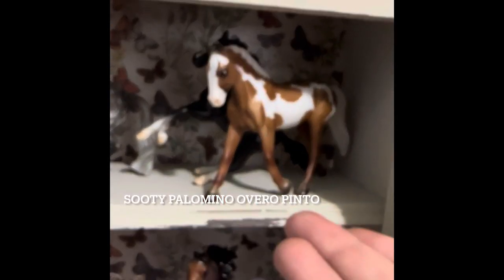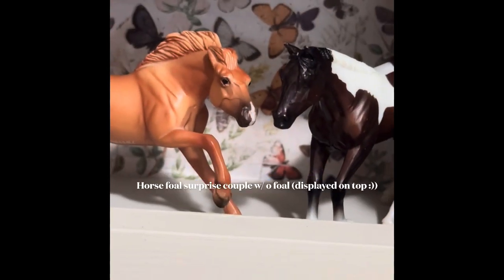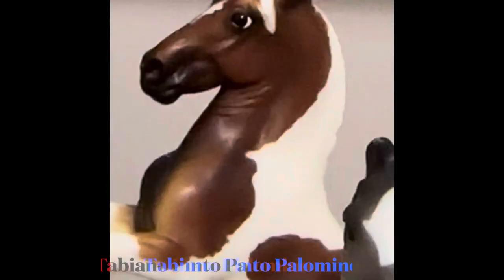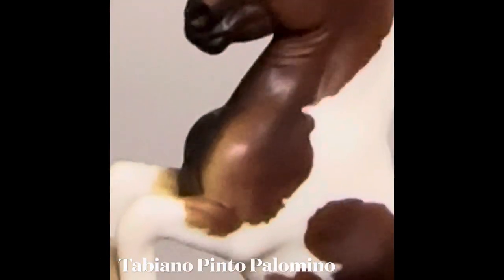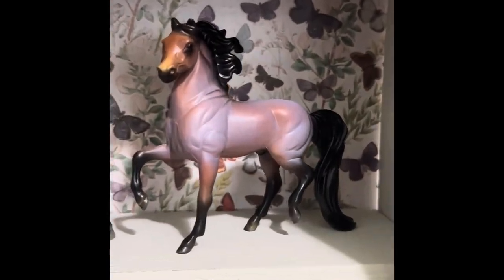First we have our sooty overo pinto palomino, which is absolutely gorgeous — these actually came in a set. Next we have the tobiano pinto palomino, he is so cute. And we have our bay roan Morgan cross — amazing, look at that color on her, beautiful as well.